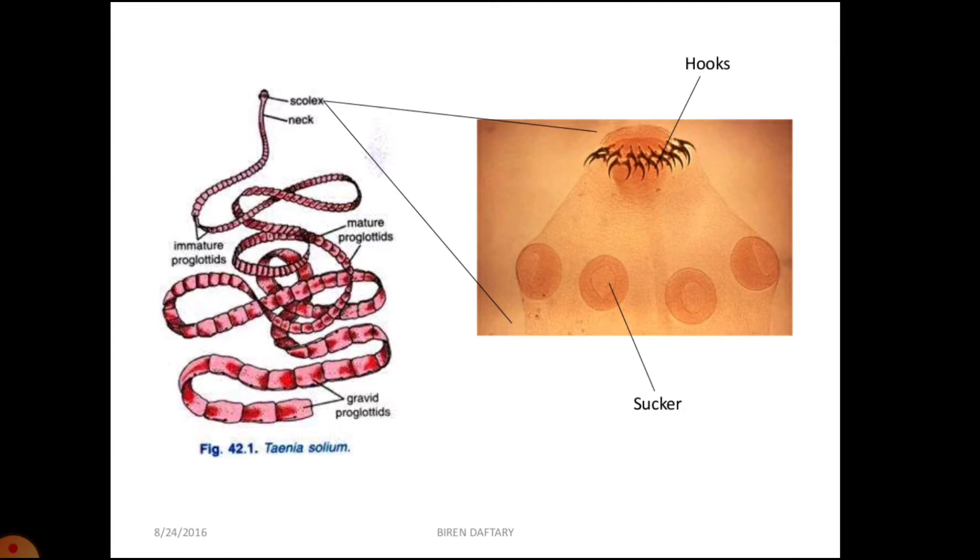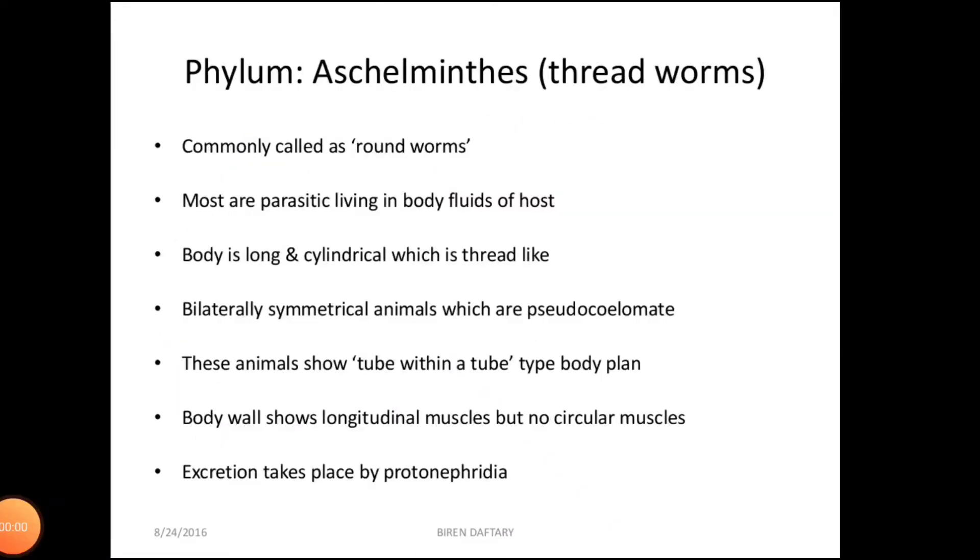The presence of flame cells for excretion and osmoregulation is one distinct characteristic feature of phylum Platyhelminthes. The next phylum is phylum Aschelminthes, which includes all the roundworms. Their body is cylindrical, tapering at both ends, and without any segmentation.